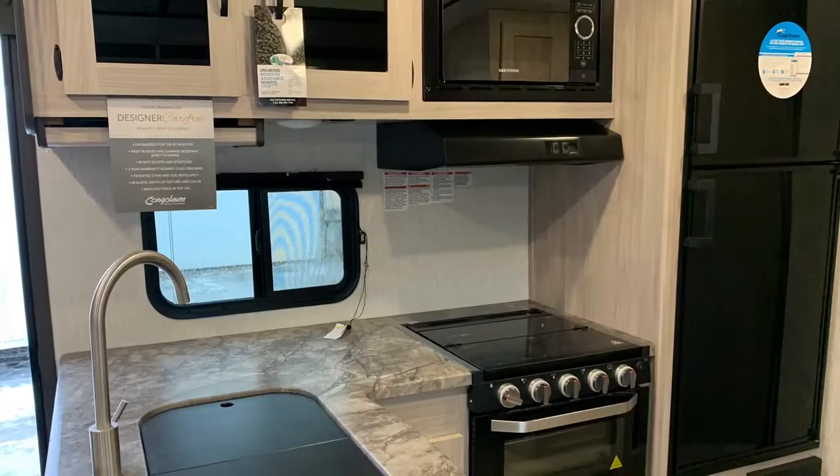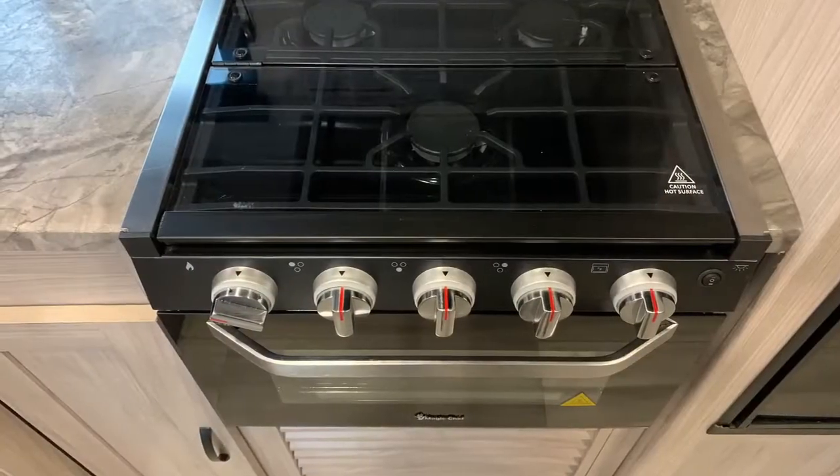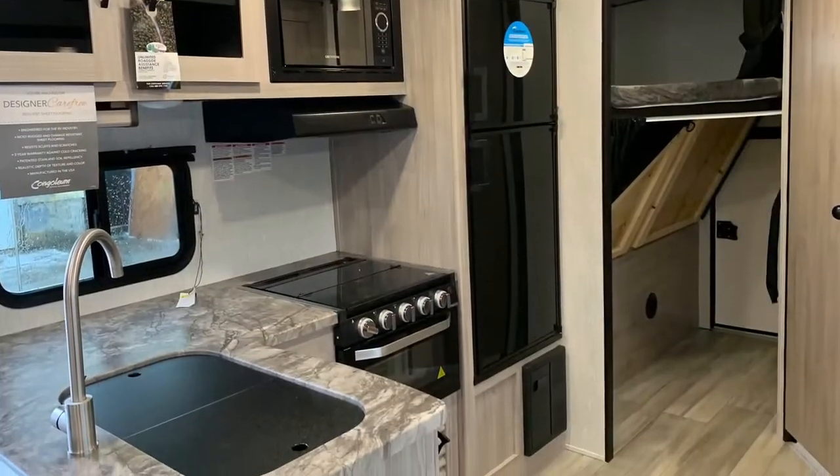So a couple of the great features with the Northern Spirit: barrel style ceiling, two sinks, three burner cooktop, microwave, and a dual purpose fridge which runs off of gas or electricity.